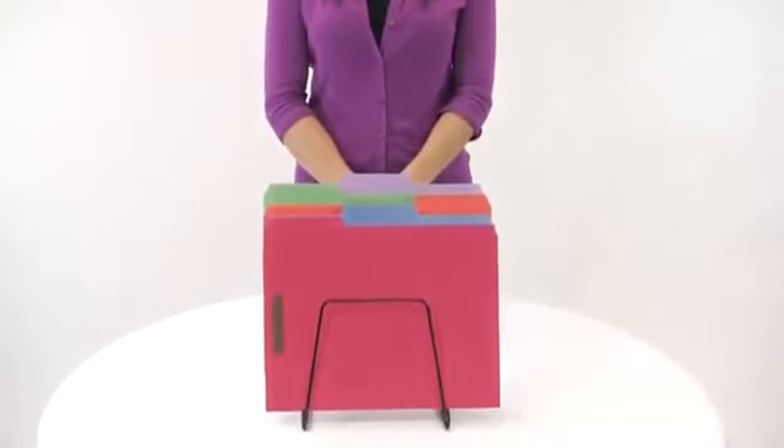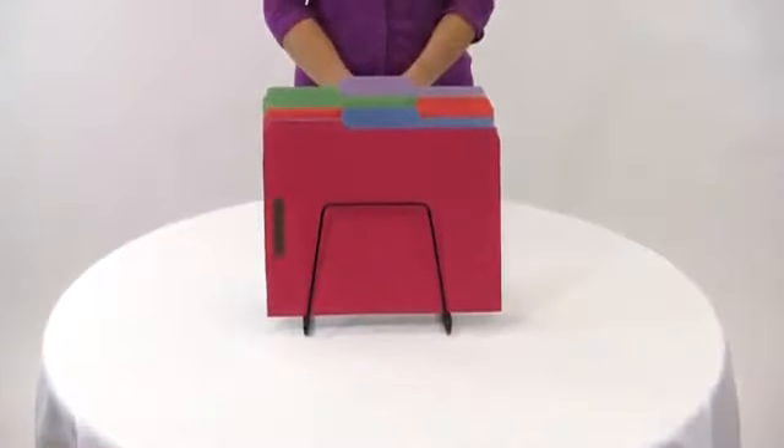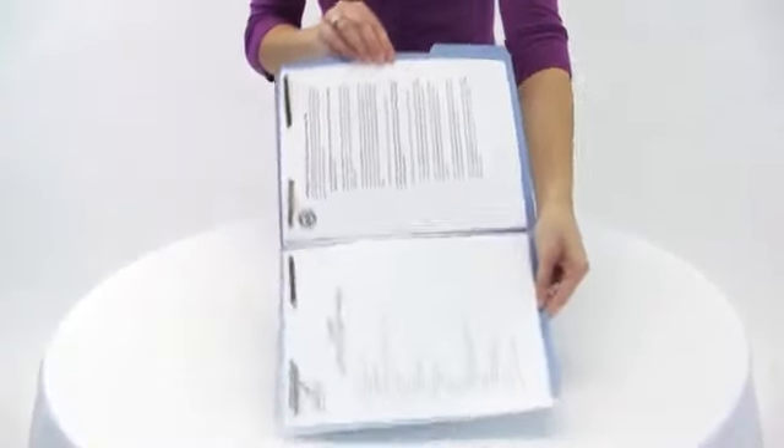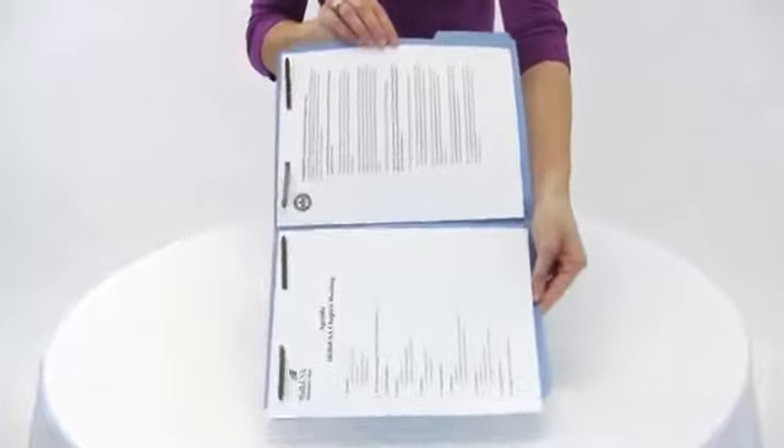Smead's fastener folders let you quickly and easily organize documents inside the folder. Using fasteners helps keep papers in order and keeps them from falling out of the folder.